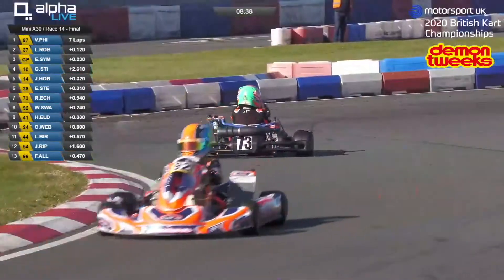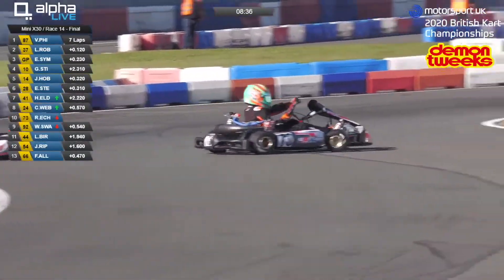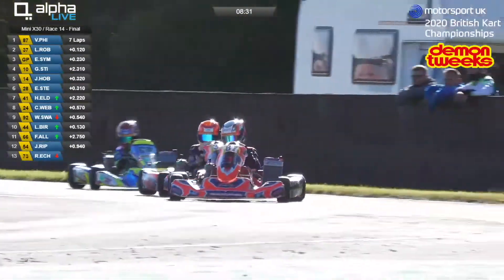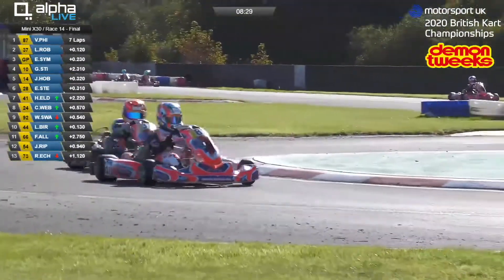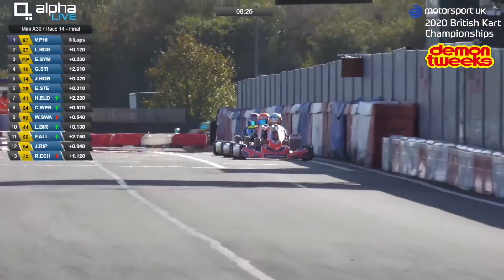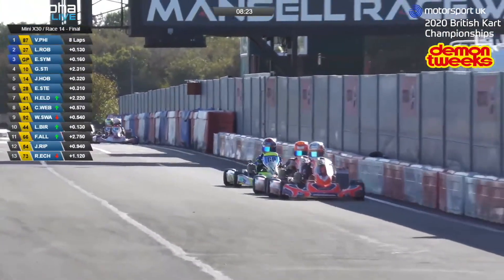And a spin in the background there — that was Rylan Ashberg in the 73. Disaster in the final, a huge shame for the young driver. Looks like he's okay. Back to the top three, and Phillips now leading from Robinson.